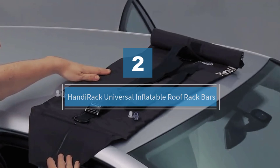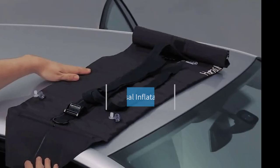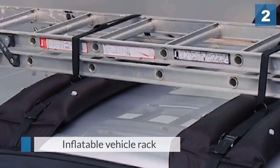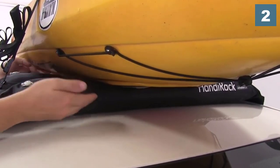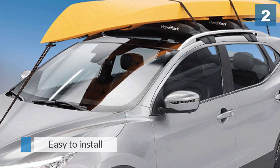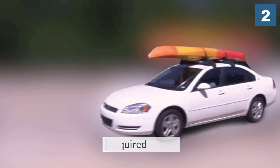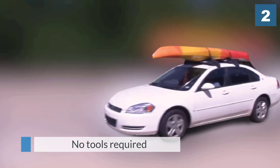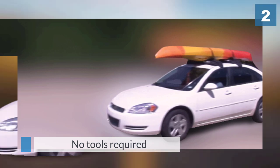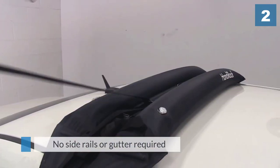Number two: Handy Rack universal inflatable roof rack bars. If you want to step lightly into the world of kayaking, this may be the way for you to do it. The Handy Rack by Malone Auto Racks has a straightforward, quick, and easy roof rack system that will fit just about any vehicle — no crossbars or roof rack needed. You can use it to carry almost anything you can tie down to it: not just boats, but luggage, furniture, skis, snowboards — you name it. The system consists of two inflatable pads made of 420-denier nylon with air chambers inside.